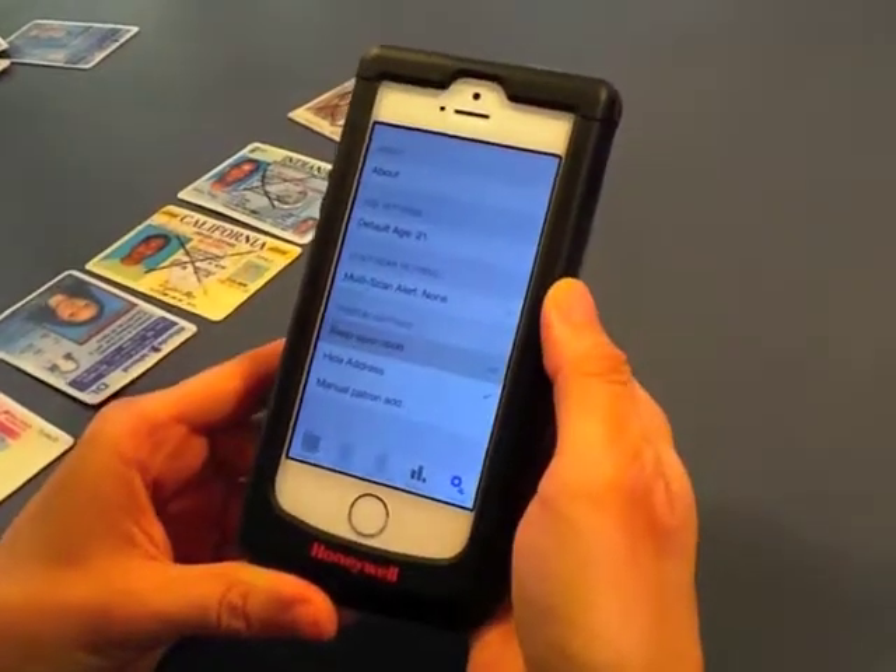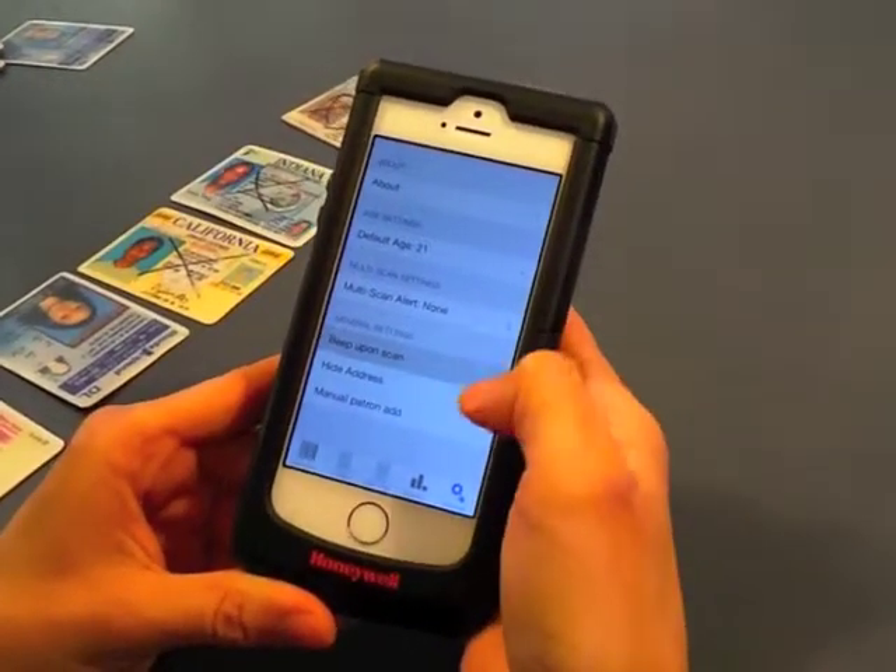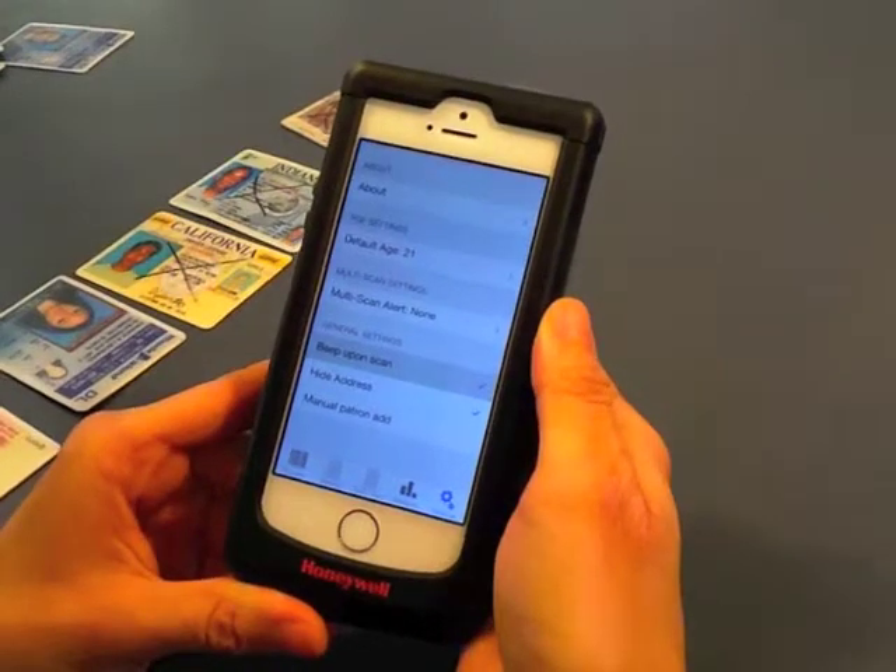You can also change different settings on the device like our multi-scan alert, hide a patron's address, or manually add a patron.